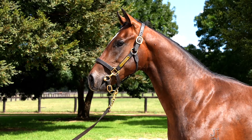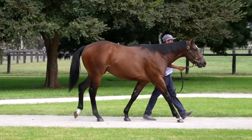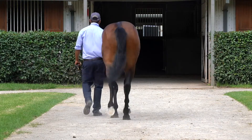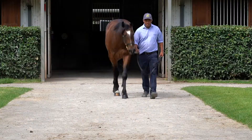G'day guys, Calvin here at the Inglis Easter Yearling Sale and we've just been able to purchase a beautiful Hellbent colt, lot 297 — absolute belter. A really fast, strong, deep young horse and he looks to us like he'll be really early. You come to the sales to buy an early racehorse, and he ticked all the boxes.